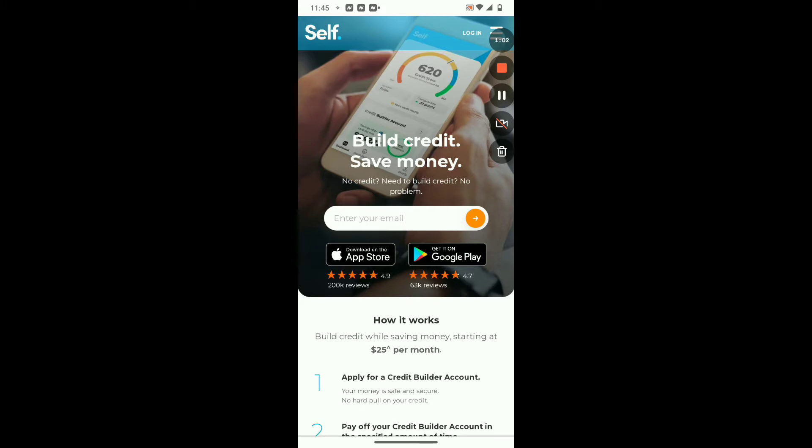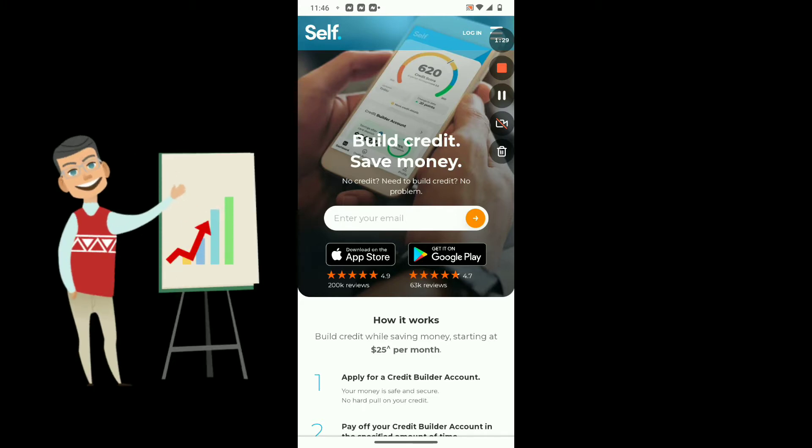How many times have we seen 'no credit, no problem' in the same line, and then in turn, credit matters? However, that's not the case when it comes to this app. If you're trying to establish your credit or enhance your credit score, I highly recommend utilizing this tool, this service. I can attest to the fact that it really works. I went about downloading this app and investing in it, and it has most definitely helped me increase my credit score over the duration of time that I was utilizing this service.